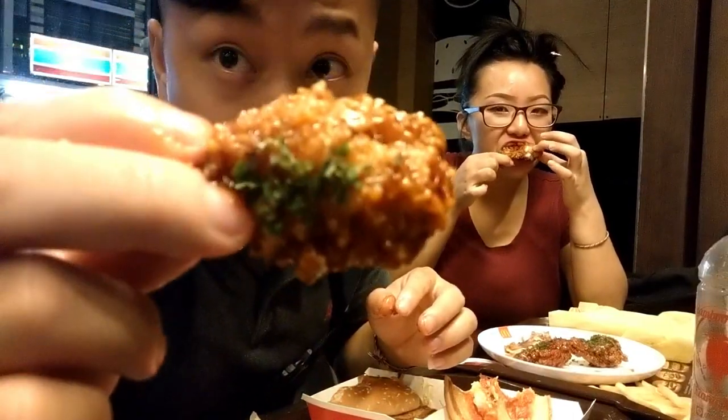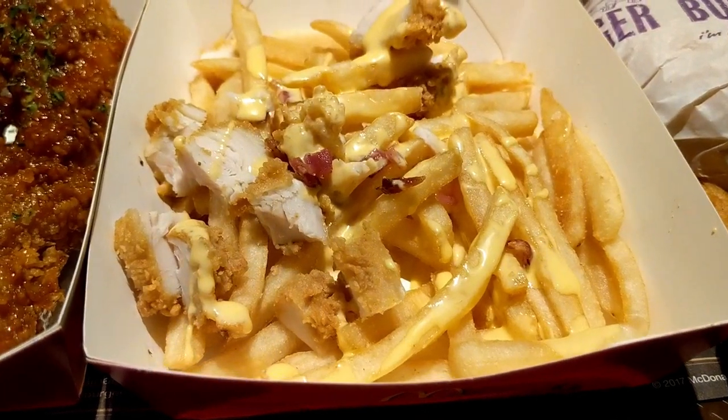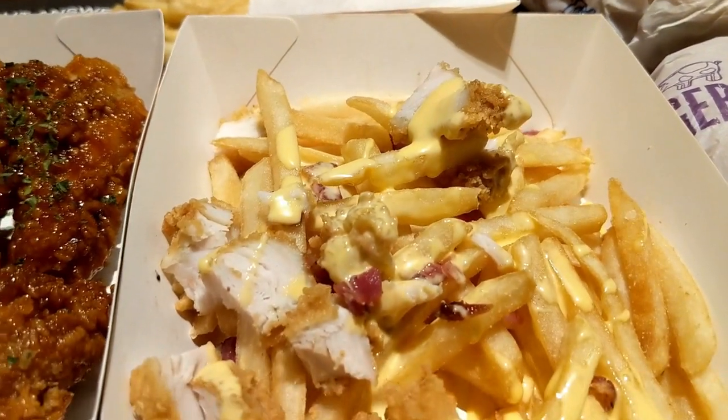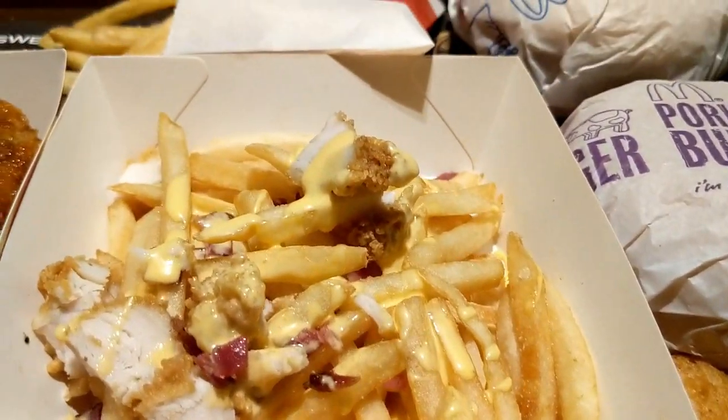I forgot to mention but these wings are only like three dollars. If we were to buy these in the States it would have been like ten dollars — not bad, not bad. Next up we're going to try these cheese fries — it's topped with chicken strips and bacon, some cheese. Actually looks pretty good.